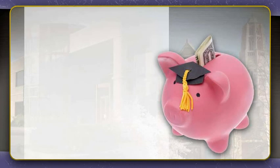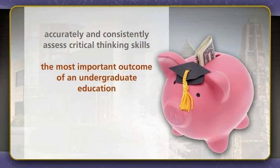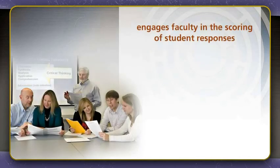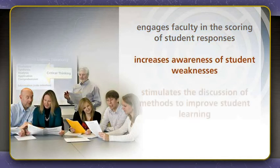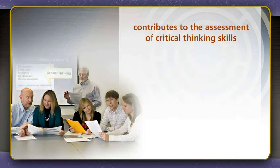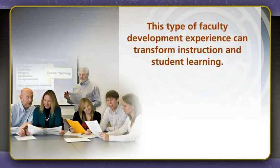CAT is designed to be a cost-effective way to accurately and consistently assess the critical thinking skills that the majority of educators across the country regard as the most important outcome of an undergraduate education. CAT provides a better understanding of students' underlying thought processes when confronted with real-world problems. And more importantly, CAT engages faculty in the scoring of student responses, which not only increases awareness of student weaknesses, but also stimulates the discussion of methods to improve student learning. As such, CAT contributes not only to the assessment of critical thinking skills, but also to the development of both faculty and students. This type of faculty development experience can transform instruction and student learning.